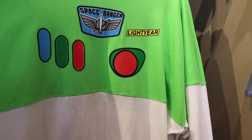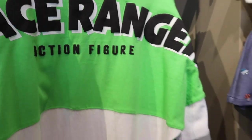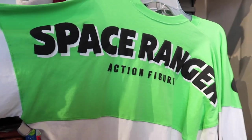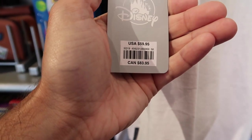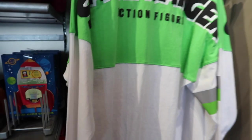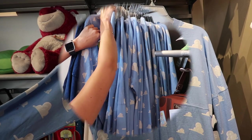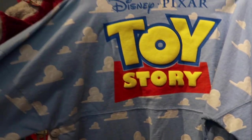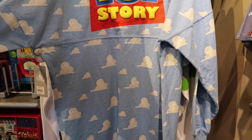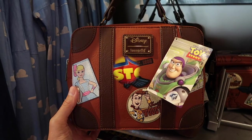They have Buzz Lightyear spirit tees that look like Buzz's uniform. On the back it says 'Space Ranger Action Figure,' white at the bottom. These are $59.95, which is about $5 cheaper than the park price. Amanda is looking at the Toy Story one with the clouds from the opening sequence — the front has the clouds and the back has the big Disney Pixar Toy Story marquee.